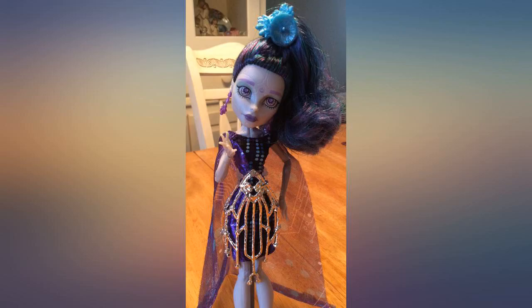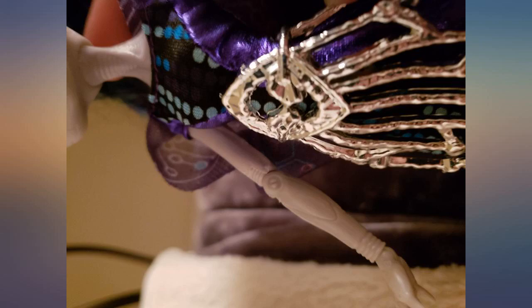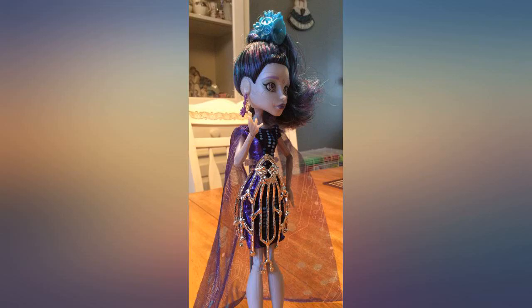My girls love the Monster High dolls for their birthdays. Very pretty packaging and beautiful designs and details on all the dolls. Beautiful doll with a ton of detail — I love the little cape she has and the shining silver skirt piece.